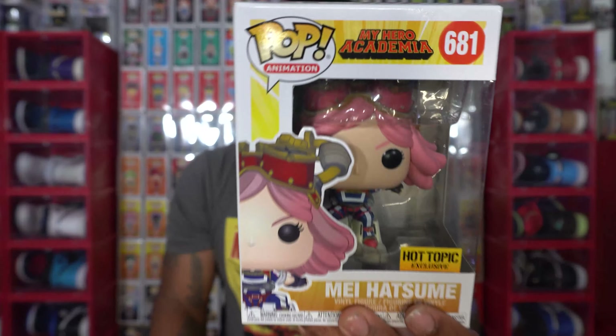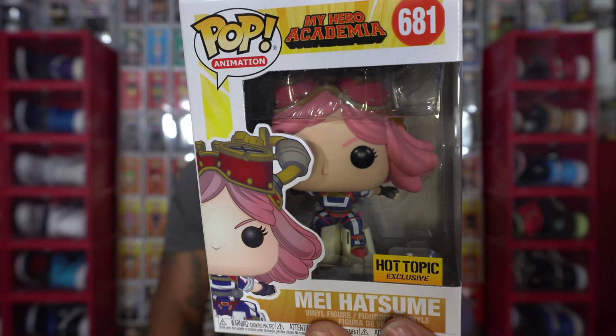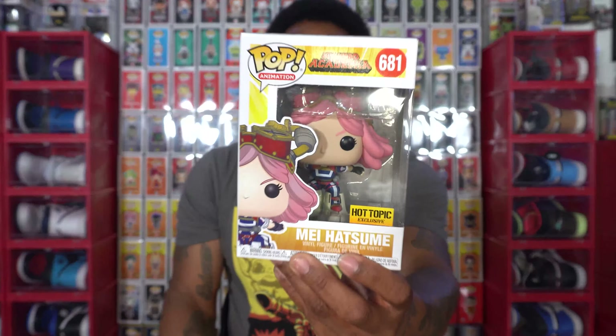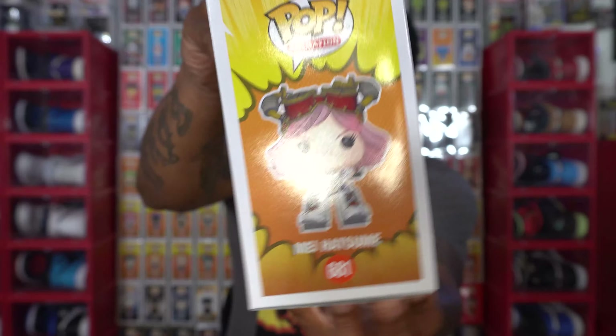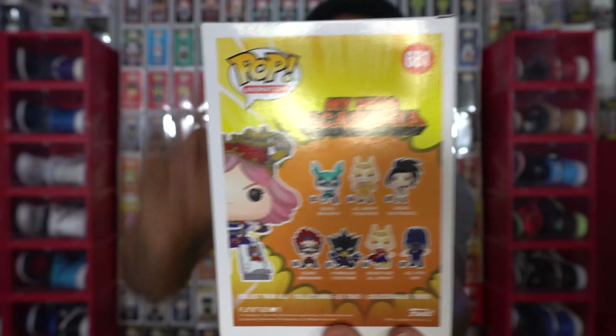Another look at Hatsumi — Pop number 681. Definitely dope, and I'm definitely excited to add this one to the My Hero collection. I am trying to complete the whole My Hero set and obtain all of them. Here is the back with the rest of the set you can collect. I've already completed this set, and now I have another exclusive to add to the collection.